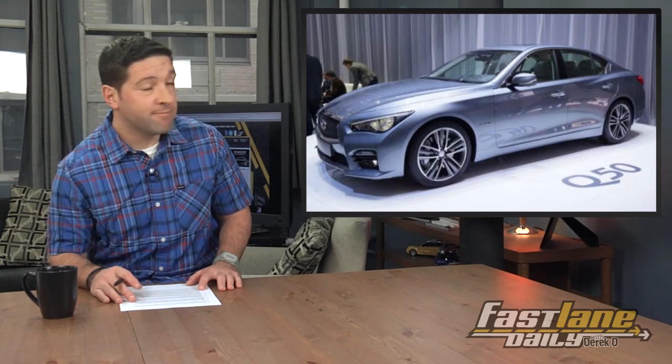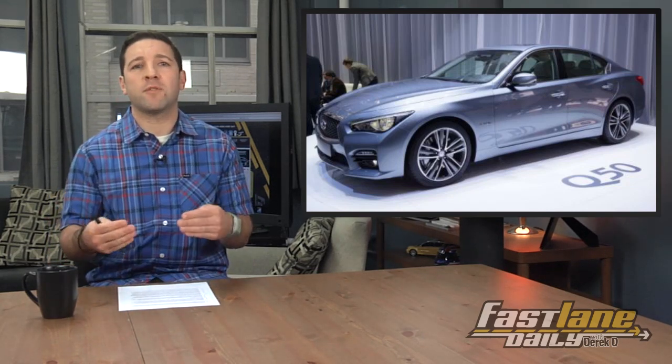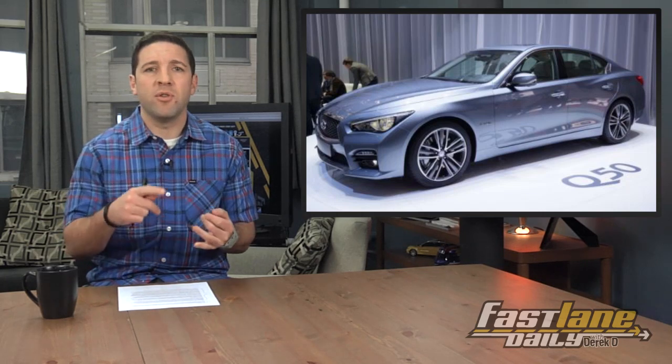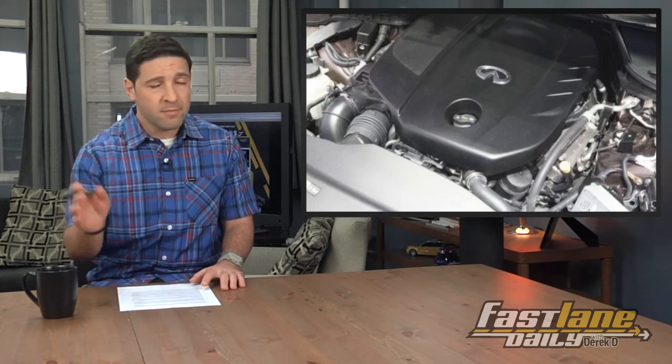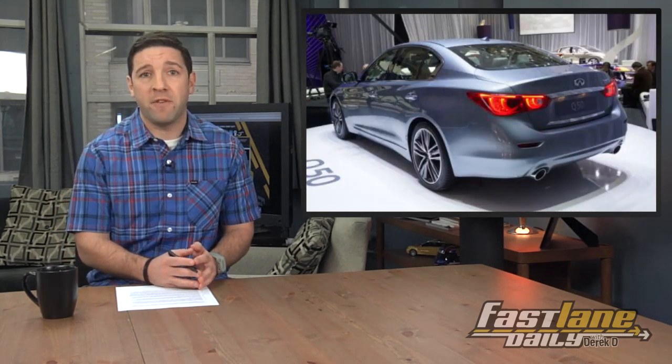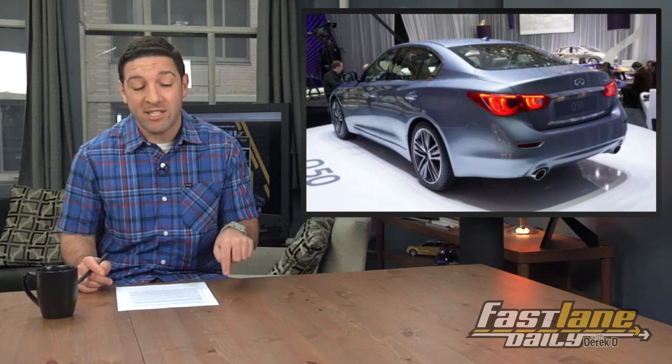That new Infiniti Q50 was already a good-looking ride, but it needed something more to attract buyers from German rivals like BMW and Audi. The Mercedes-sourced 2.2-liter diesel four-cylinder makes 170 ponies and 195 pound-feet of torque. Not hugely impressive figures on their own, but it does manage 53 miles per gallon combined.